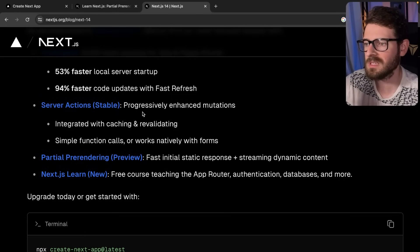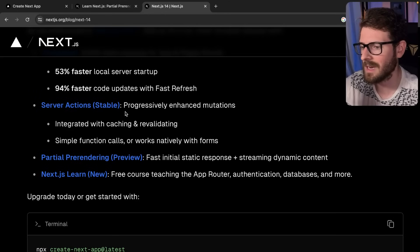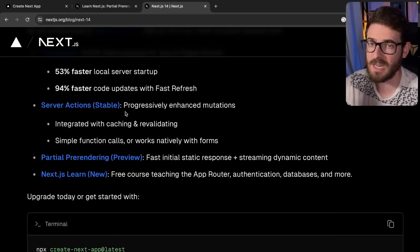Server actions feel very similar to tRPC but with less overhead — they're just built into Next.js and it's really enjoyable using them. I've used server actions on the CodeRacer project my community worked on, on my YouTube chapter generator, and on a third application I built for a client. Overall, I think the experience with server actions makes it a lot easier to just write full-stack applications.